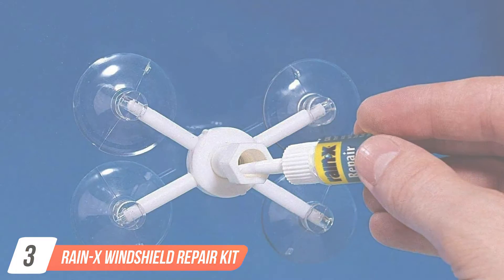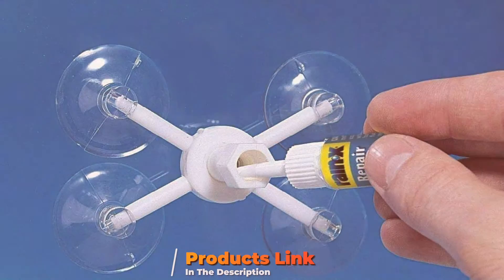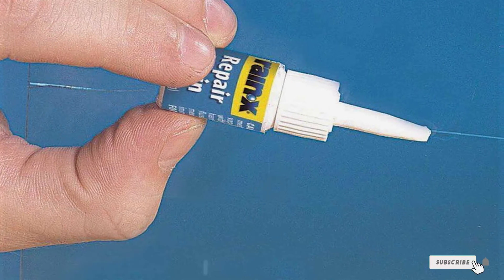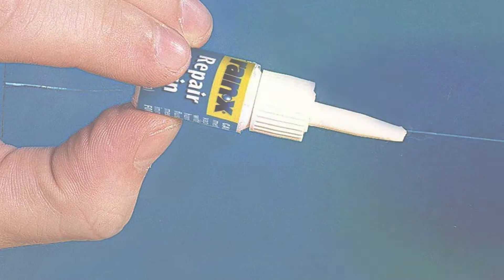Next up at number 3 we have Renex Windshield Repair Kit, a convenient and effective solution for repairing small cracks and chips in your vehicle's windshield. This kit is designed to prevent the damage from spreading and restore the structural integrity of your windshield, saving you time and money compared to replacing the entire windshield.